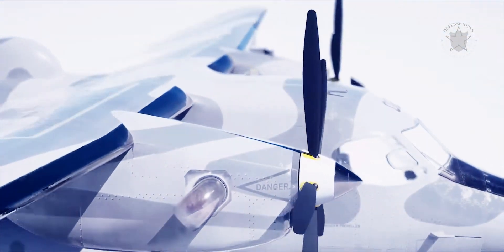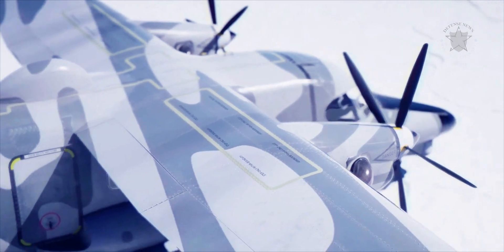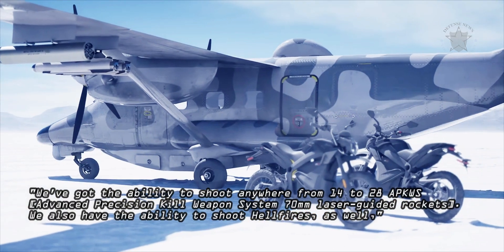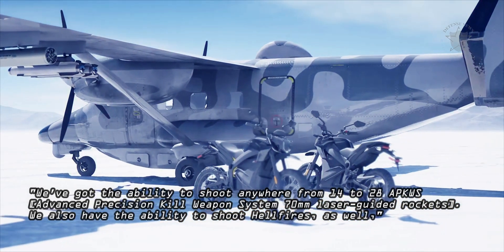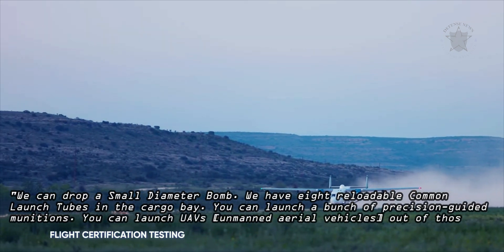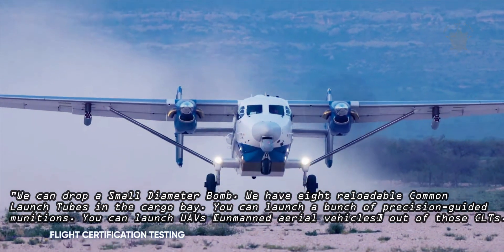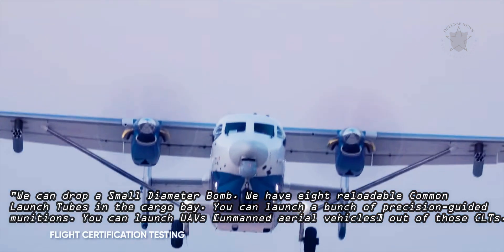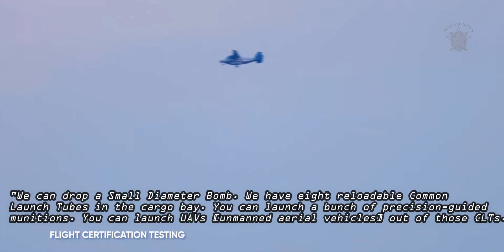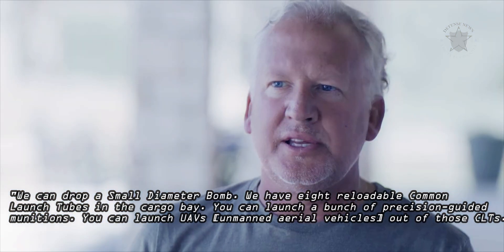The aircraft also has four underwing hardpoints for additional stores. "We've got the ability to shoot anywhere from 14 to 28 APKWS — Advanced Precision Kill Weapon System 70mm Laser Guided Rockets. We also have the ability to shoot Hellfires, as well," SNC's Williams explained in the promotional video. "We can drop a small diameter bomb. We have eight reloadable common launch tubes in the cargo bay. You can launch a bunch of precision-guided munitions. You can launch unmanned aerial vehicles out of those common launch tubes."